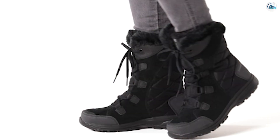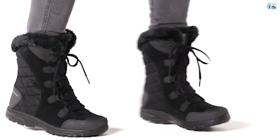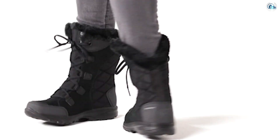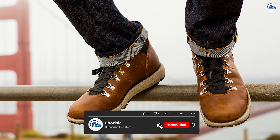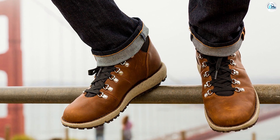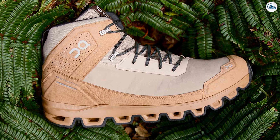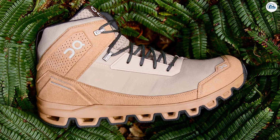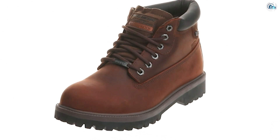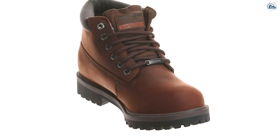Breathability: one downside to the dependability of waterproofing on snow boots is that they're not very breathable. If you are on a strenuous hike and you get sweaty feet, you will end up with unwanted moisture inside your boots. Naturally, a good moisture-wicking hiking sock will help, but you may prefer a more breathable hiking boot instead.